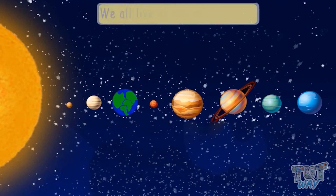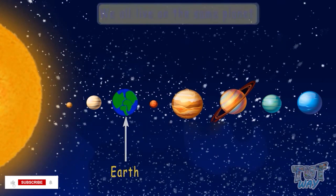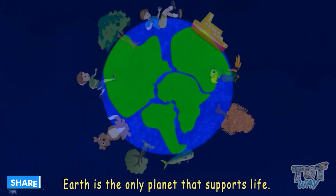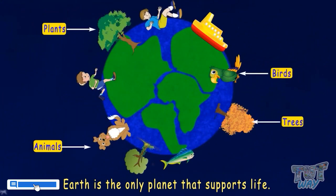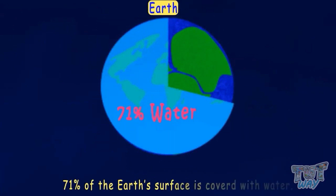Kids, we all live on the same planet, which is called the Earth. Now let's learn some facts about our planet. Earth is the only planet that supports life — plants, animals, birds, trees, and all human beings can live on this Earth. 71% of the Earth's surface is covered with water.